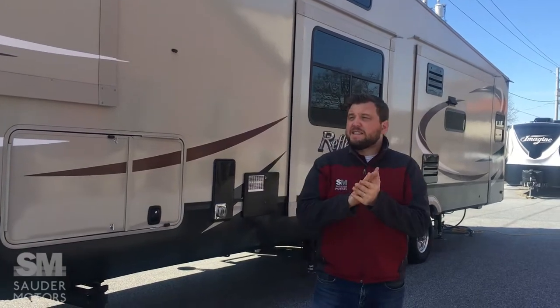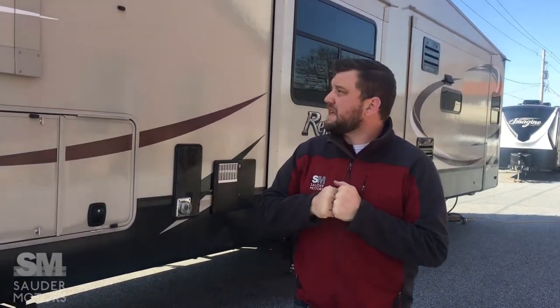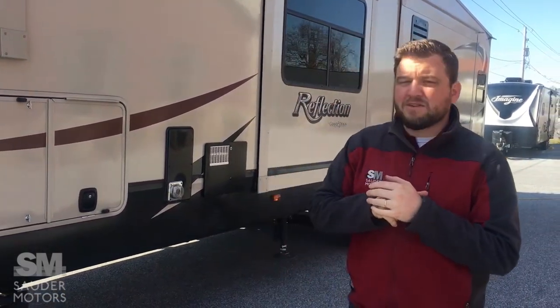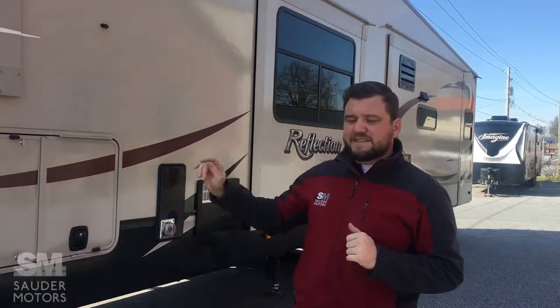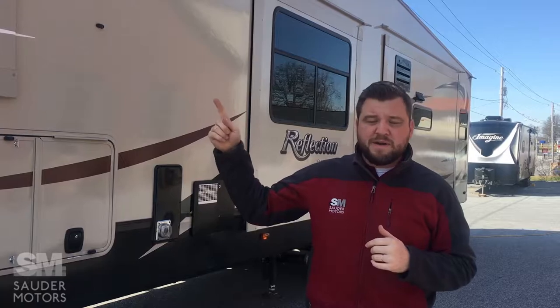Hey gentlemen, welcome back to Soudre Motors. Jay Laff with you here. Today I have a 41-foot fifth wheel for you. This is a Grand Design — the Reflection model number 367 DHS. We've got four slides, we've got a six-point auto leveling system. We've got a lot of great options on this. First we're going to open it up, walk you around the outside, and then take you inside and show you what we've got.